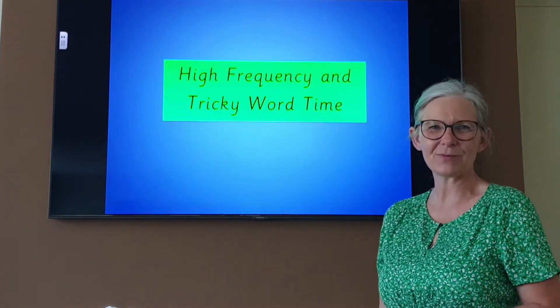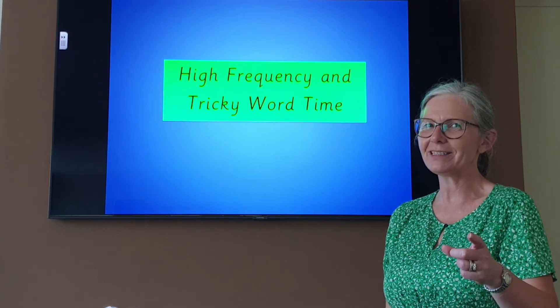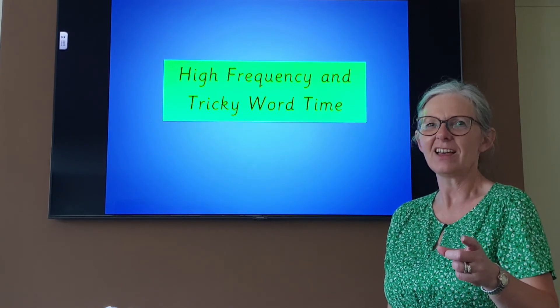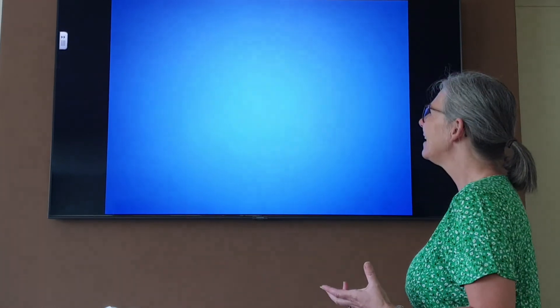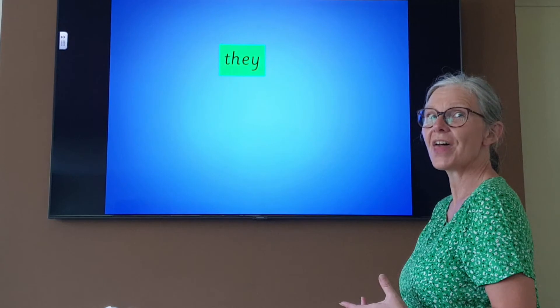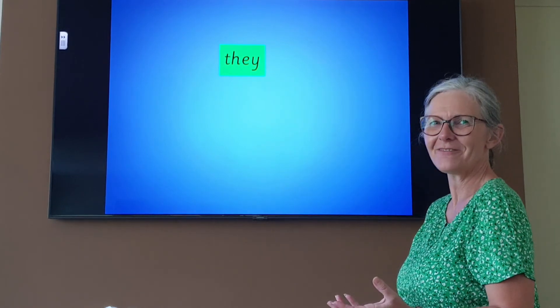Let's look at our high frequency and tricky words. They're going to appear on the screen. Remember, some of them may disappear and you need to write those down. Try to say them before I do. Are you ready? They. 'They' has disappeared — can you write the word 'they'? They. Did you get it? Write it down now. They.